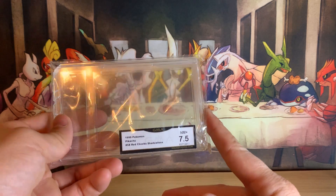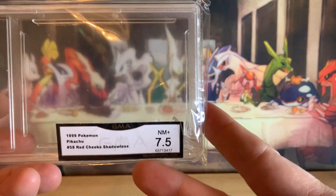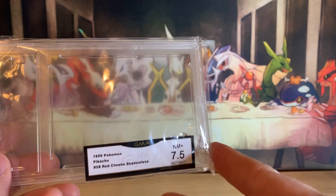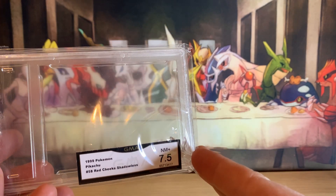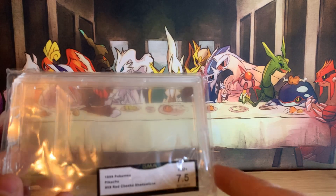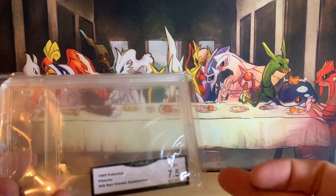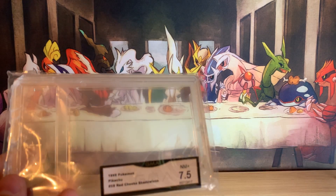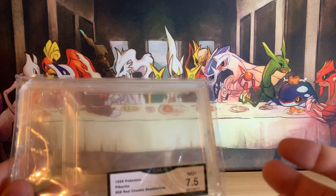I cracked open a GMA slab with a Shadowless Red Cheeks Pikachu in it. It had graded a 7.5. The reason I cracked the slab was I thought that wasn't a fair grade for that card — I thought it should have graded a little bit higher. I tried to explain in that video that the difference between a 7.5 for GMA and an 8 was pretty substantial at the time in the market.